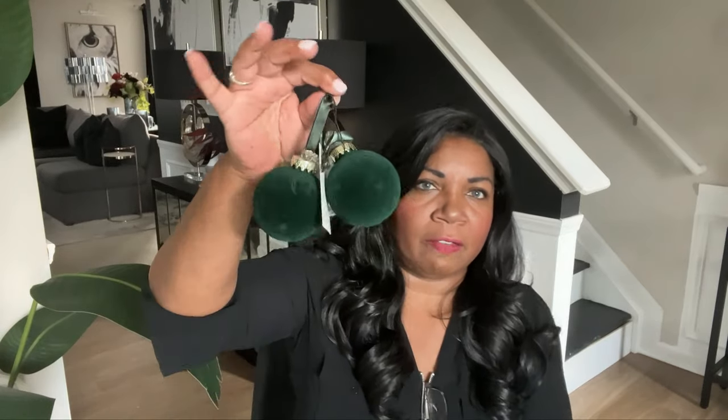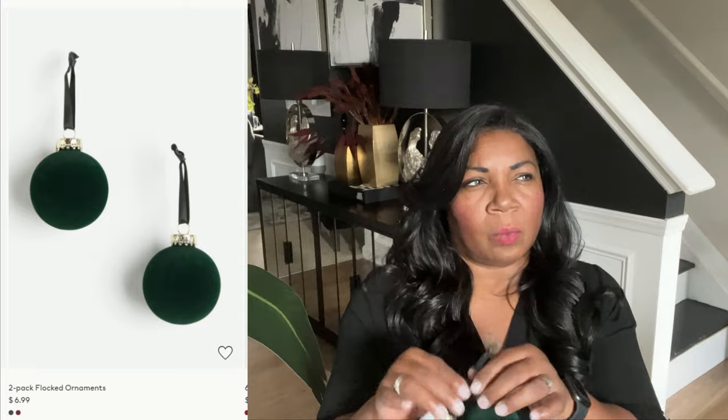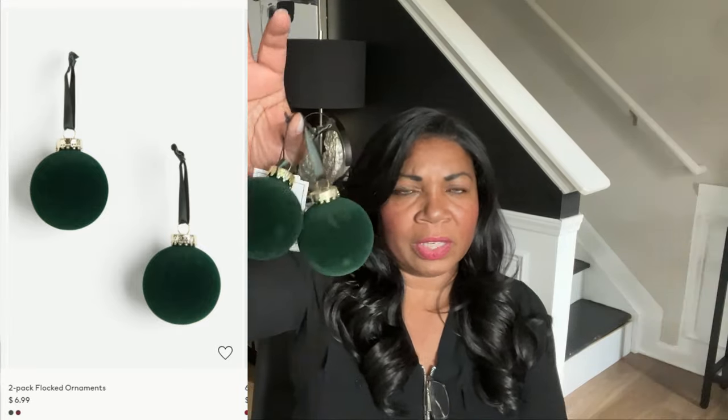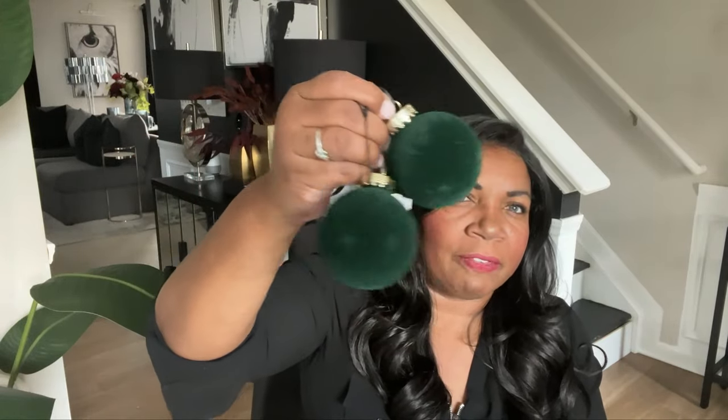When I was on H&M Home, I saw these little velvet ornaments to go on your tree. Now these are smaller than I originally thought — I should have looked at the dimensions. These were, I want to say, $10, which is a little expensive for the size. I thought they were a little bigger. But I love this color — just look at this color. There is some slight imperfection, you can see little bare spots, but it's not too bad. I think if I rubbed up the suede it might look a little better. I cannot wait to decorate with these.